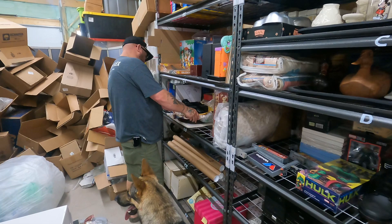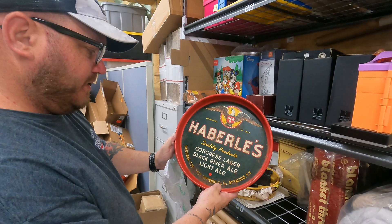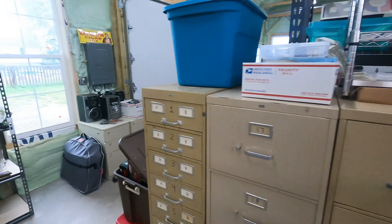Last but not least — from the meth buy — a beer can. It's a Haberle's beer can from Syracuse, New York — a local one. Sold for $20 plus shipping. We got a bunch of those listed so they'll probably be going off in the next few weeks. He also did a couple of lots for the lower-value ones.